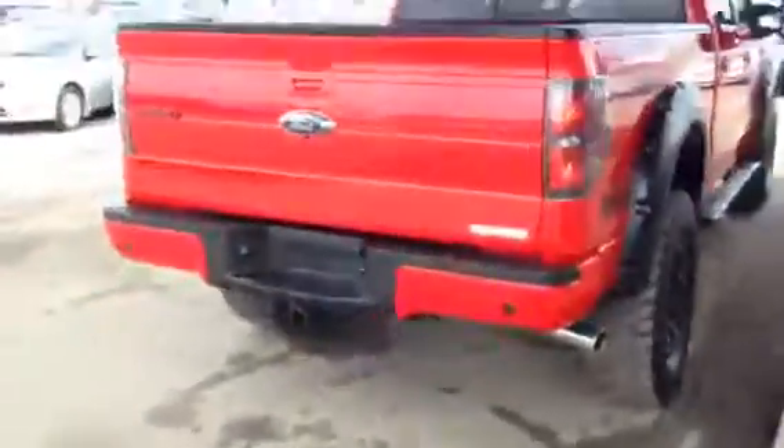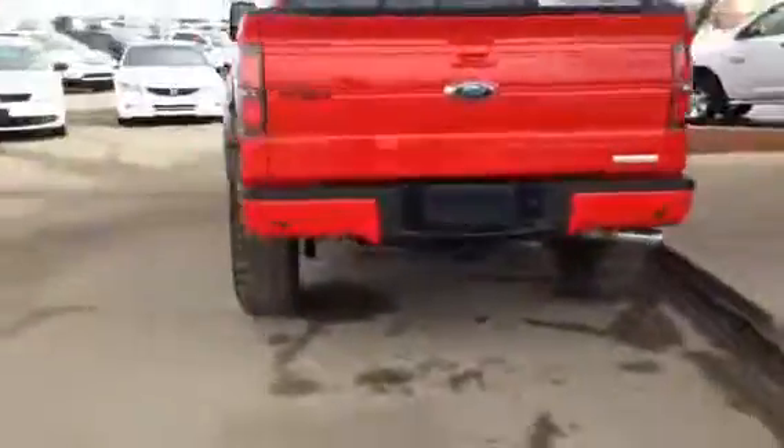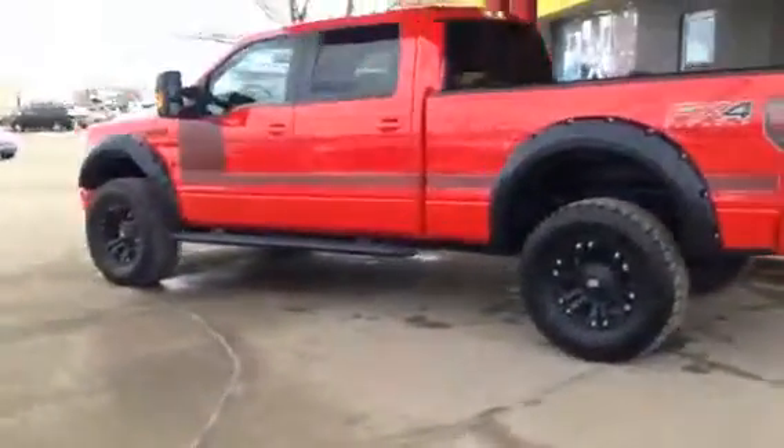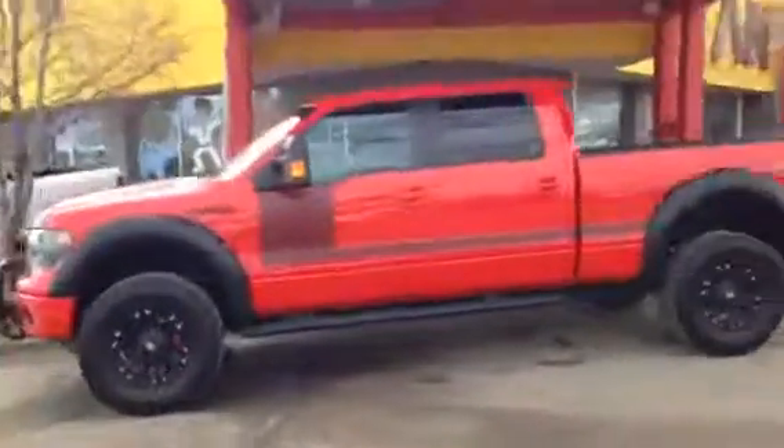Now here at Titan, we want to make your life as easy as possible in regards to buying your vehicle. So if you need anything else, such as payments on this one, a pre-approval, or you want to test drive this unit — anything you require, we'd like to get you taken care of.